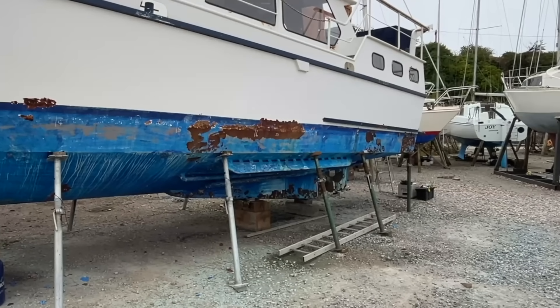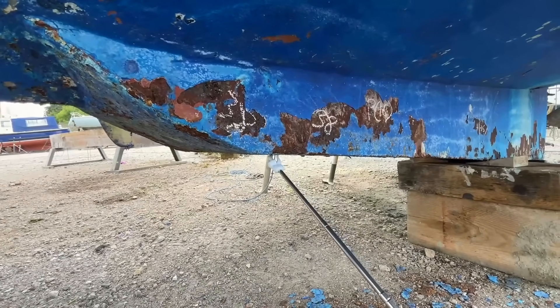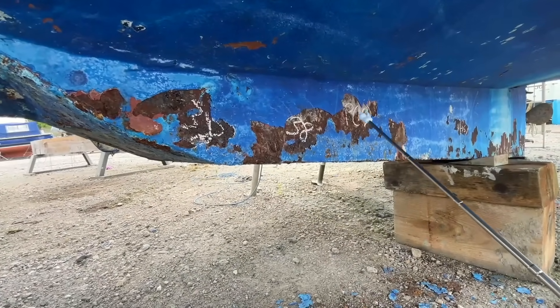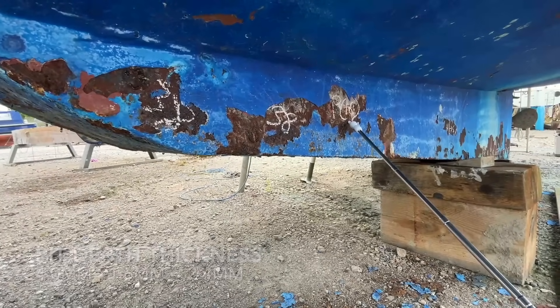Let's zoom in to get a closer look at the readings. This is at the front end of the keel box. The sides are made from a 4mm steel plate, as is the shoe. Readings alongside: 3.8, 3.8. Then on the underneath, a pit of 1.6, which in a 4mm plate only leaves you with 2.4mm of steel remaining.